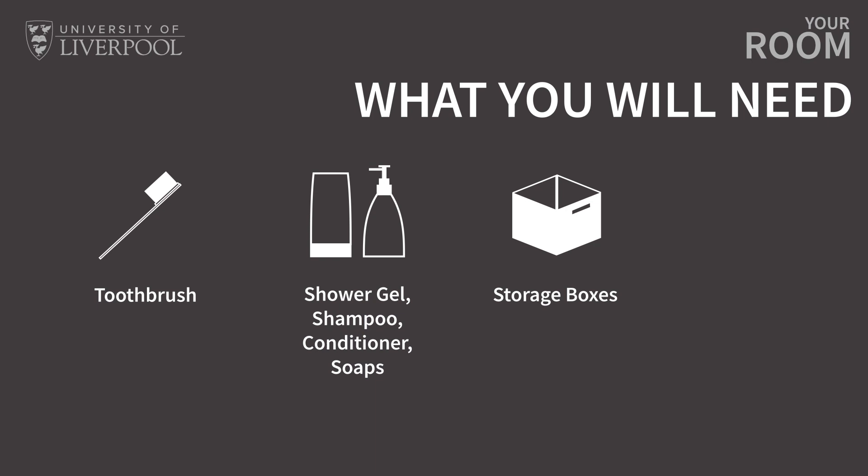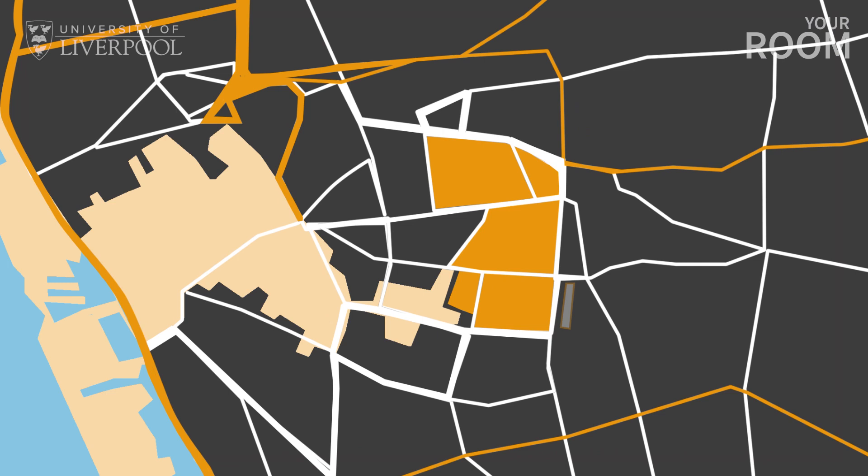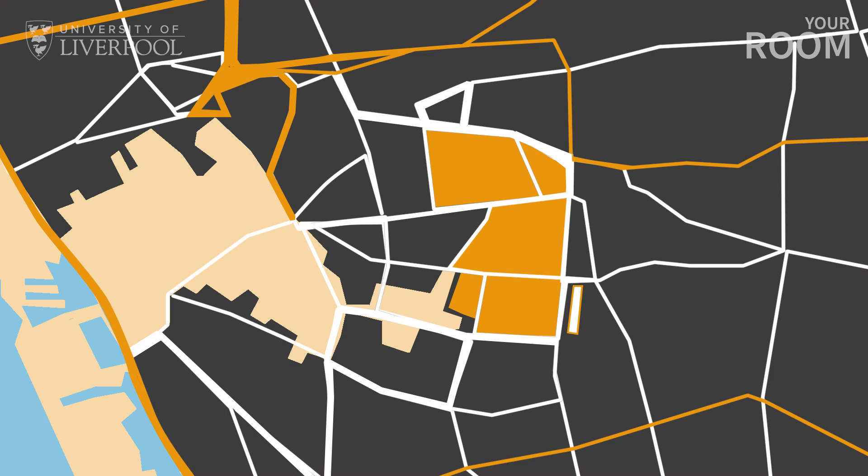Before moving in, we recommend bringing everything you need so that you can settle into your new home straight away. However, if you do forget anything, don't worry — Melville Grove is only a short 10 to 15 minute walk from the city centre. Either way, make sure to explore the area when you arrive and get a feel for the place.